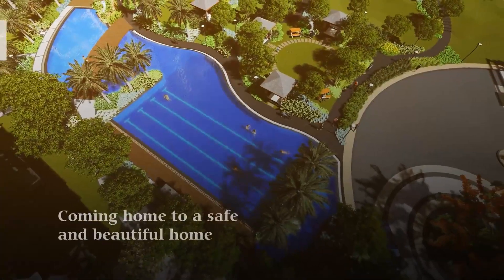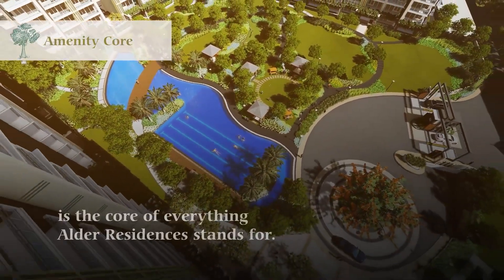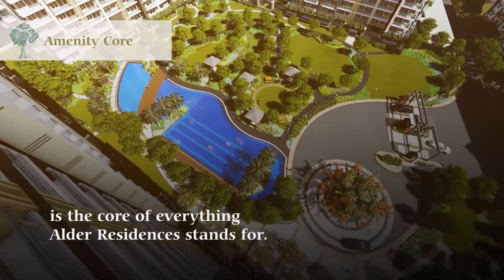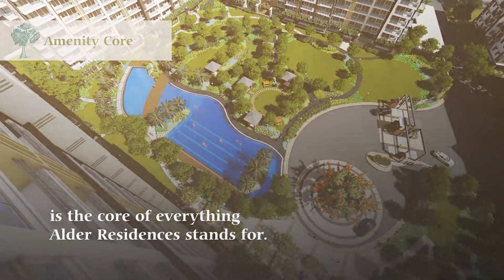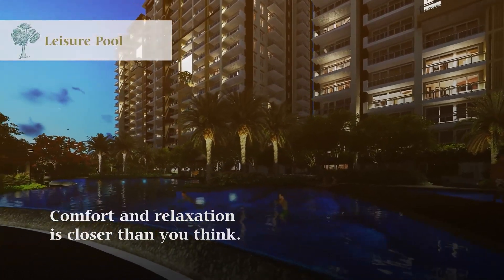Coming home to a safe and beautiful home is the core of everything Alter Residences stands for. Comfort and relaxation is closer than you think.